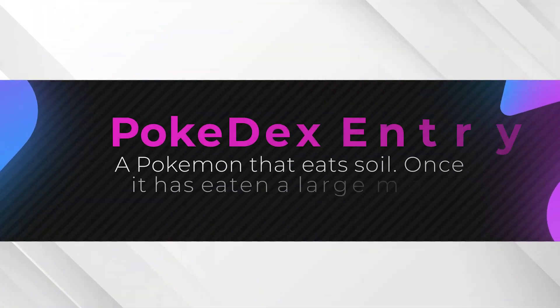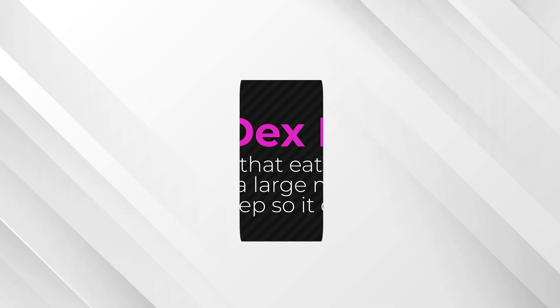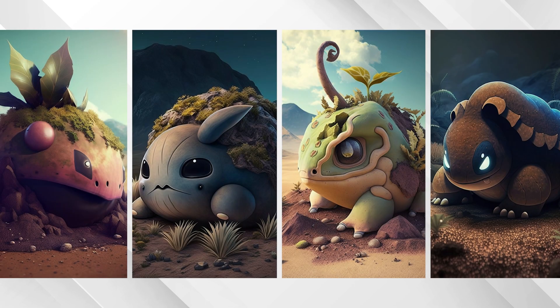This Diamond and Pearl entry reads as follows: a Pokémon that eats soil. Once it has eaten a large mountain, it goes to sleep so it can grow. Some pretty cool results here, all with a different flavor to them. The first one almost looks like a pre-evolution of some radish dragon, while the third looks very frog-like with some plants growing off of its back. The other two look a lot more like ground types in my opinion, with the fourth one looking a lot like a turtle. All of these look super cool in my opinion, but did you happen to guess which Pokémon's entry we used to get these? Go ahead and leave comments down below and while you're there, let me know which is your favorite.